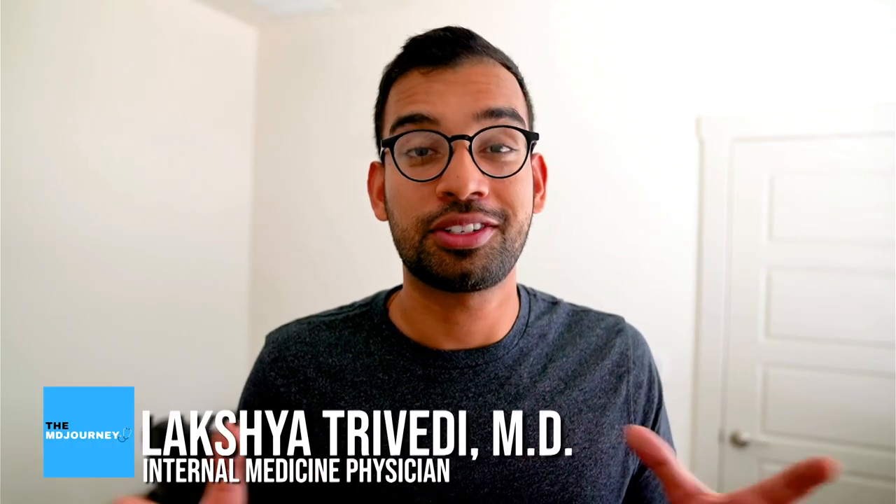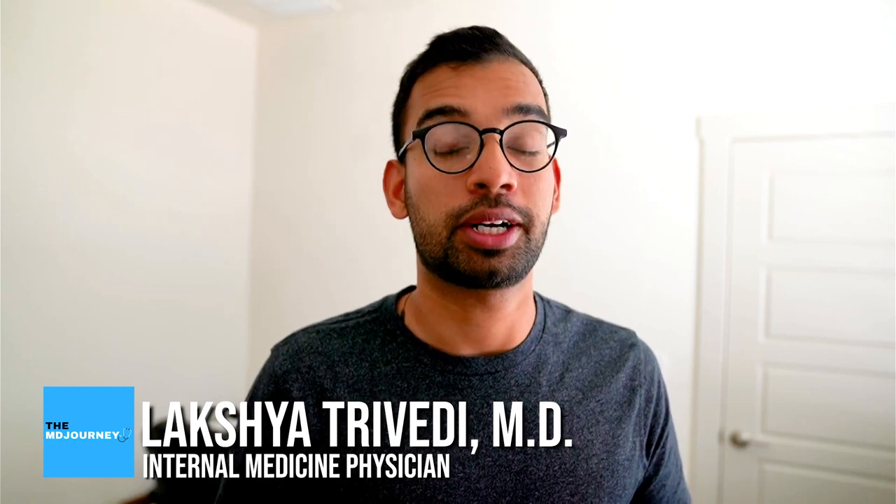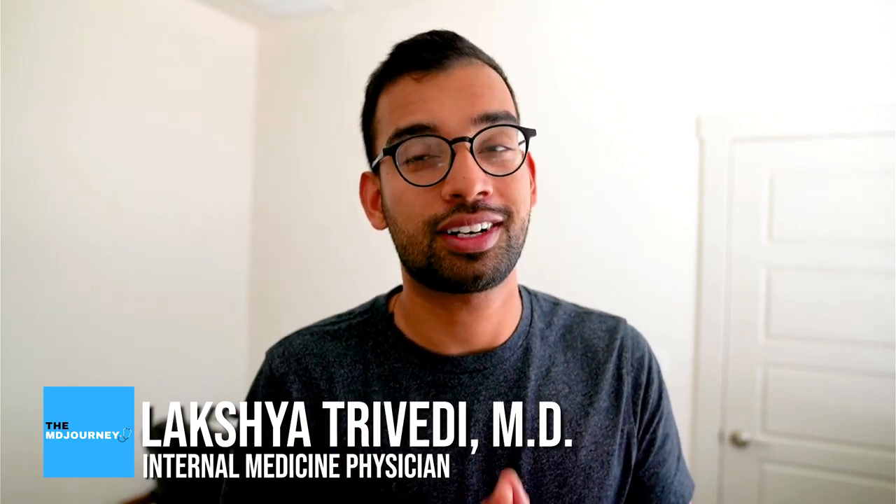Hey friends, welcome back to the channel. In case you're new here, my name is Lakshan. Here at The MD Journey, we make content to help people like you succeed on the medical journey. This is a new background because we finally have our new place here in Austin, Texas, where I'll be starting my job as a first year physician. But now we also have our first official office for The MD Journey — never had one before.